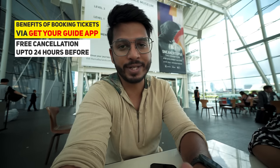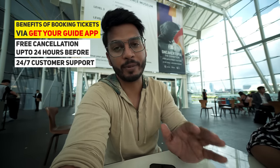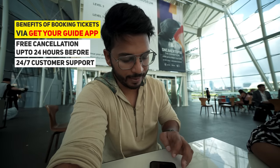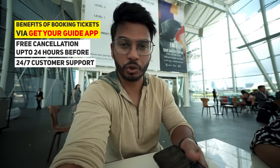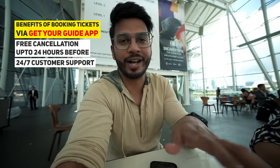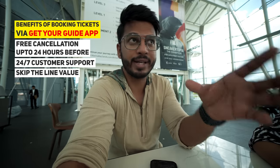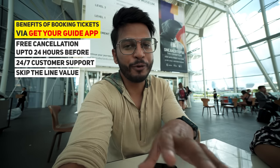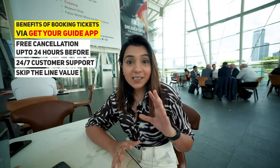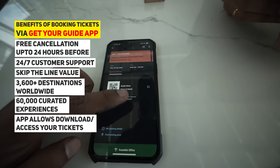Get Your Guide has 24/7 support, so if you have doubts you can ask them. They also sent me messages from the local provider about how to travel there by train or bus — very helpful. Note: this is not a skip-the-line ticket. But for popular spots with long queues, you can book skip-the-line tickets too. Get Your Guide covers 3,600 destinations with 60,000 experiences. Tickets are digital — no printing needed, just show it on your phone.